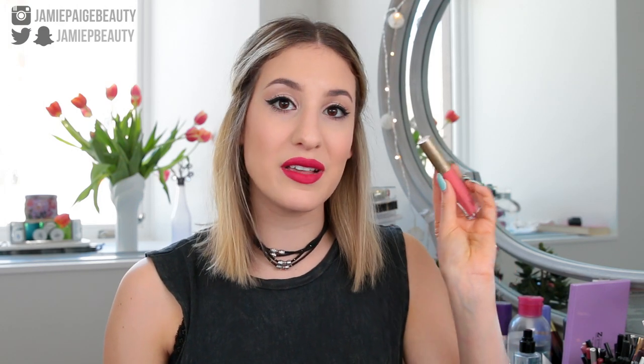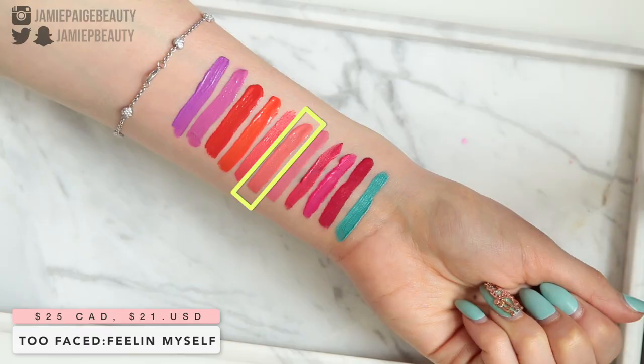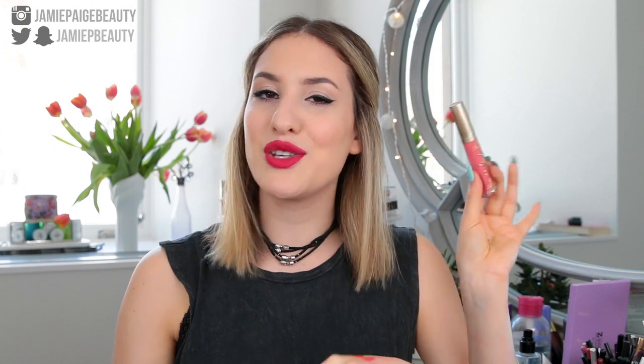Speaking of pastel corals, this one from Too Faced called Feeling Myself is definitely one of my favorites because it is an extremely flattering pastel coral shade. This is a great shade if you don't want to go too bright or too neon but still want a fun color on your lips. It almost leans a little more on the neutral side because it's more of a dusty shade, but it's still a brightish lip color that's really going to liven up the face and add a pop to your makeup look.